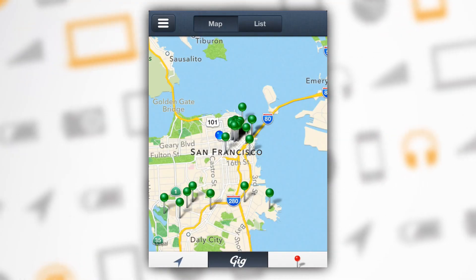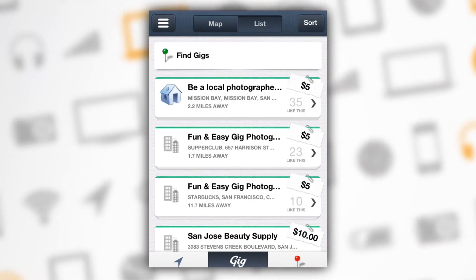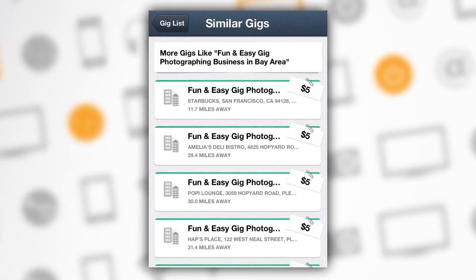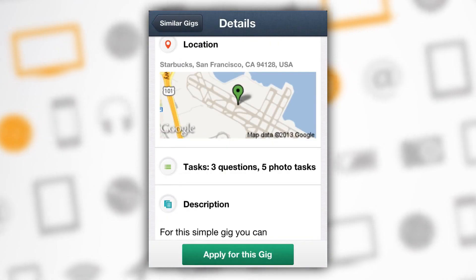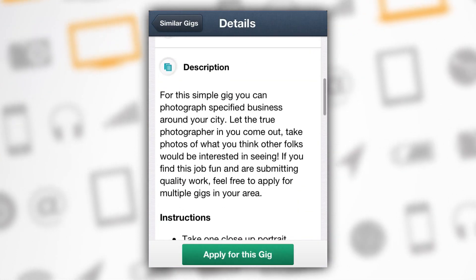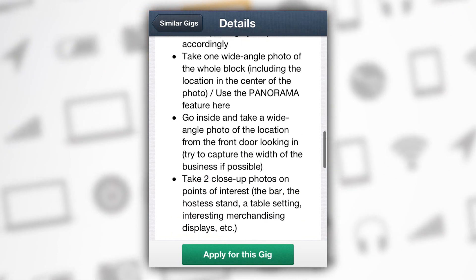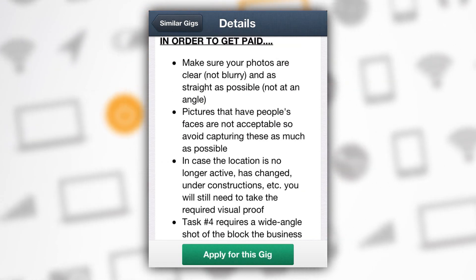It'll show you gigs by location, on a map or in a list format, mostly in the under $10 range. Some of these tasks are listed as fun and easy photography gigs, which instruct you to, for example, go to a certain Starbucks and take a series of photos — one exterior, one wide-angle panorama, a couple other points of interest. You're then required to submit them with location services on. All for a cool $5.